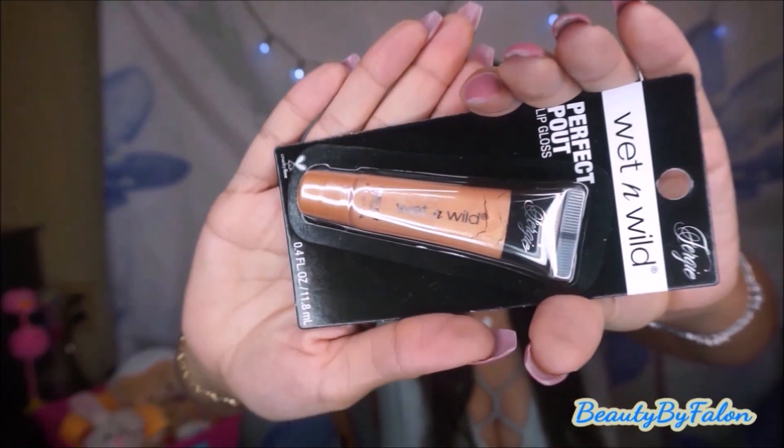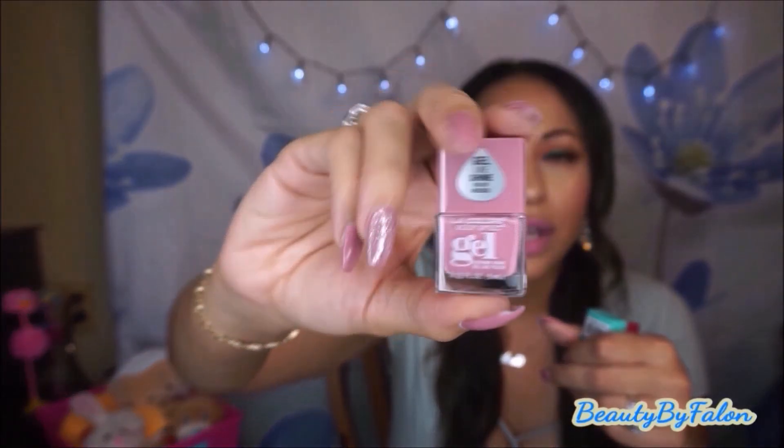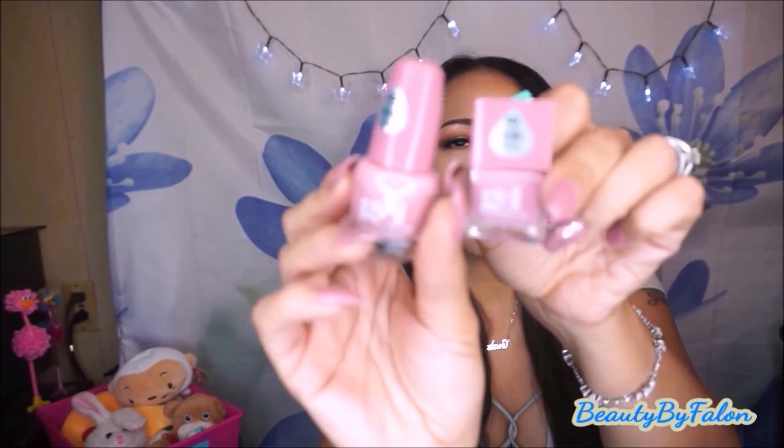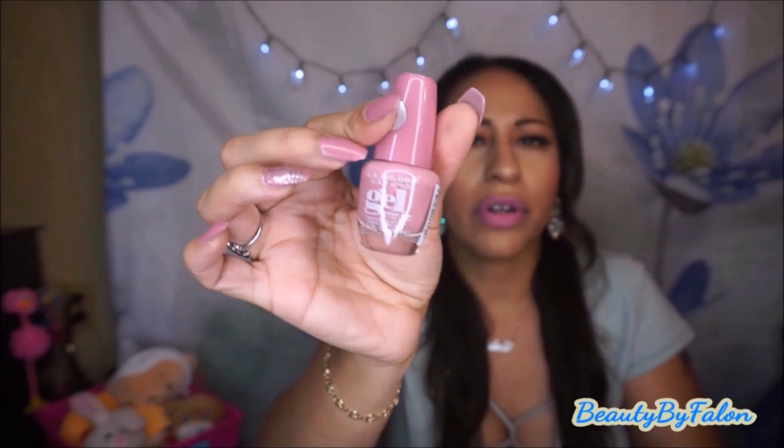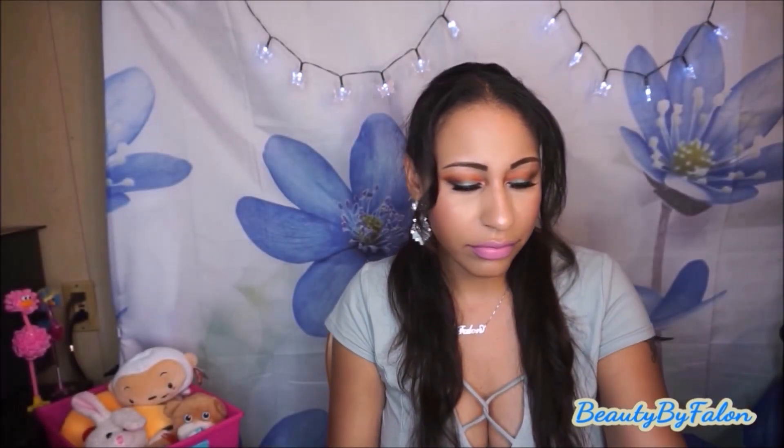The next thing was the Perfect Pout Lip Gloss — there's no shade on it but I like it because it's kind of a metallic color. I also bought more of these LA Color Craze Gel ones: Bedazzled, Chill, and Facetious. I already have the one called Mademoiselle on my nails. I just want to keep collecting the little ones — they're great for traveling.